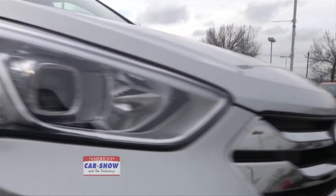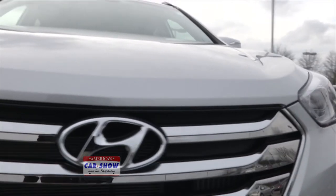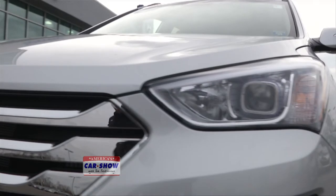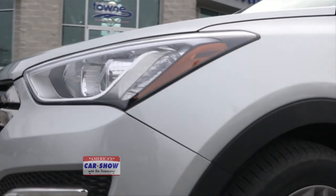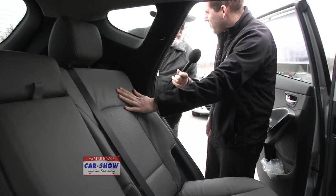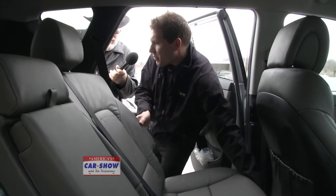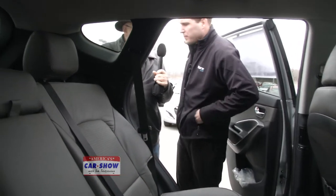Let me show you the cargo carrying area. If you look in the back seat, you have a lot of room. This Santa Fe, when you get the leather package, has a unique feature — the rear seat will actually recline forward and backwards. On a long trip you can recline and rest in the back. The seat also goes forward and backwards, which is a really unique feature in an SUV.